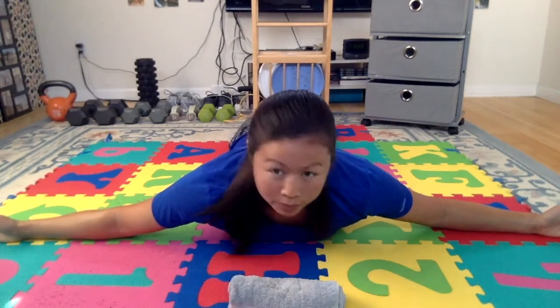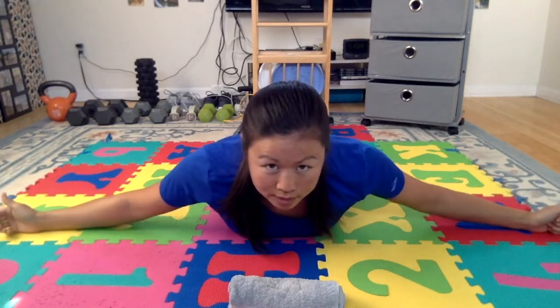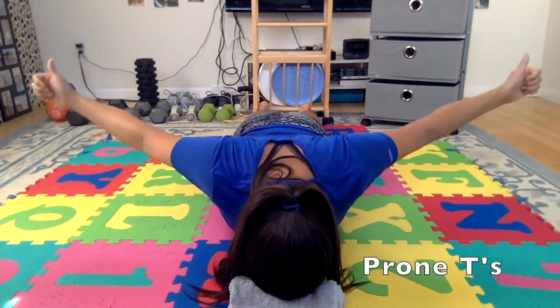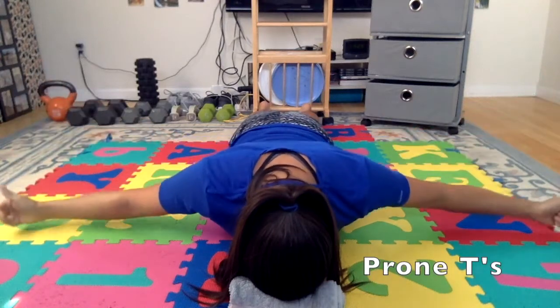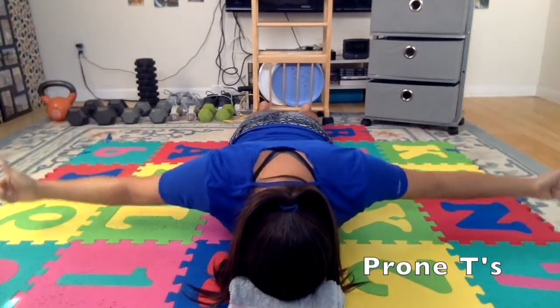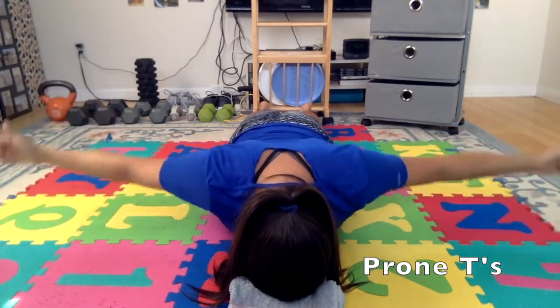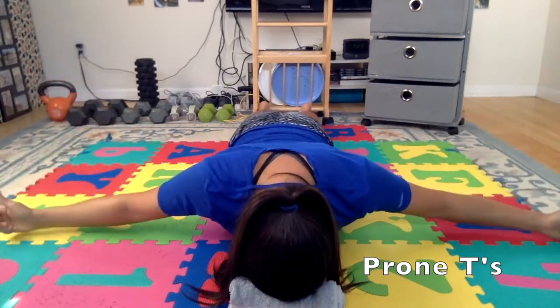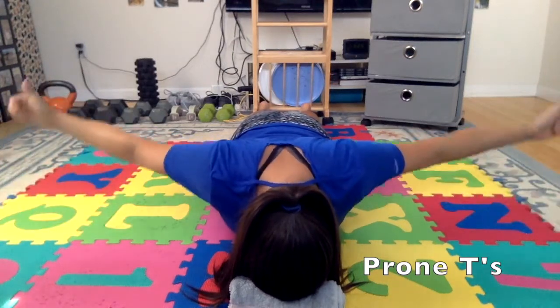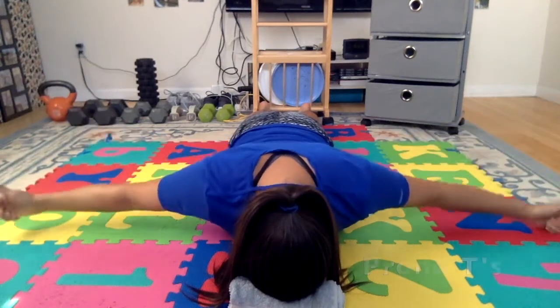The next one is the T's. Your arms go out to the side at a 90-degree angle, thumbs pointing up toward the ceiling. Same focus: slide your shoulders down, then slide your shoulders back, squeezing your shoulder blades together. Get those shoulder blades pinching together. Do ten repetitions.